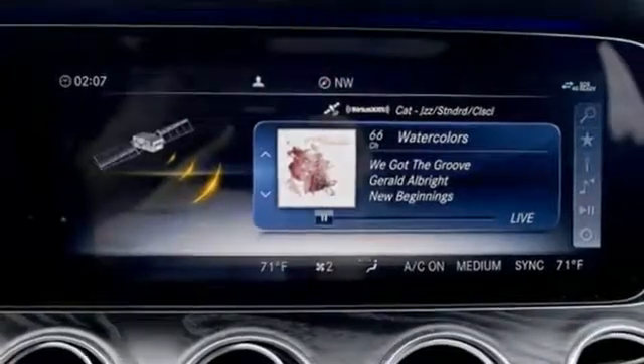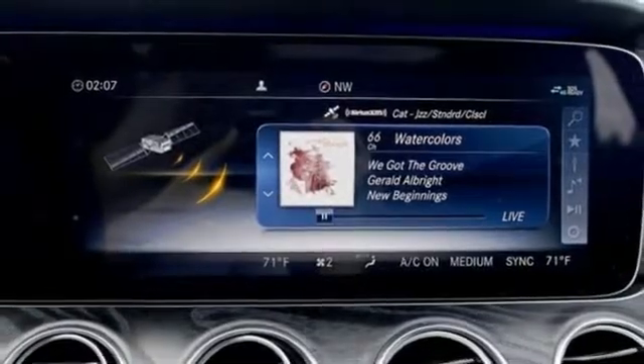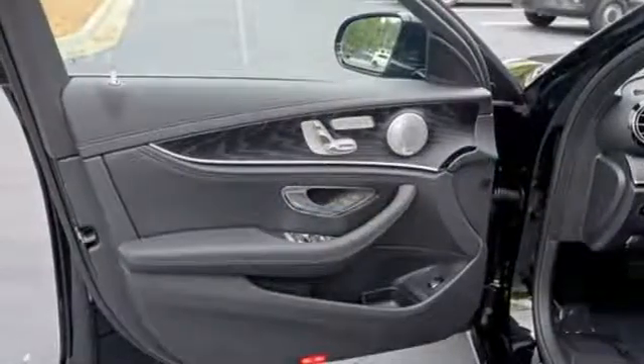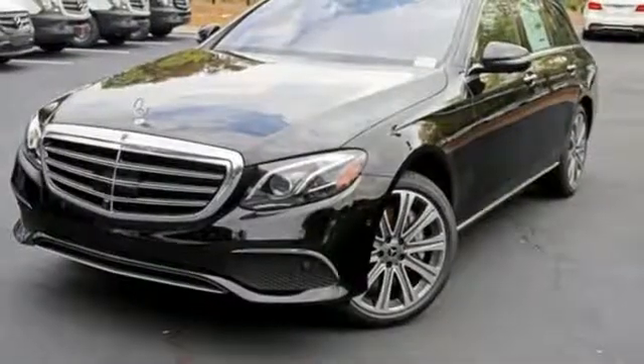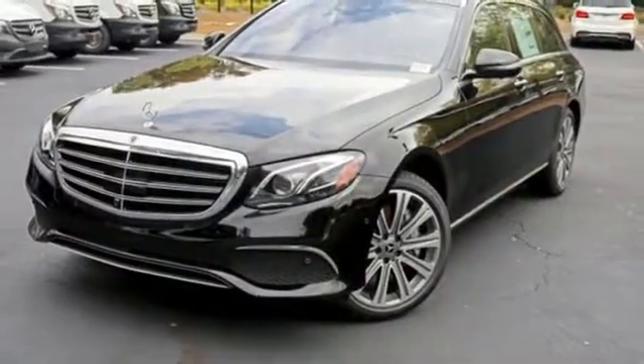It comes with great features you'll love: streaming audio, power heated mirrors, dual zone climate control, configurable instrument gauges, and wireless phone connectivity.